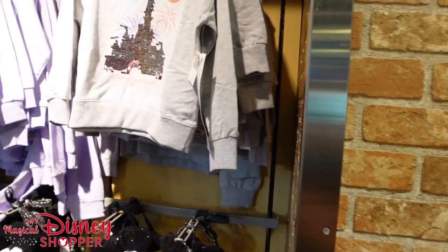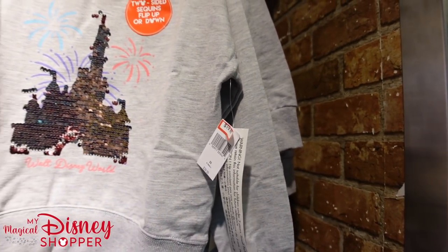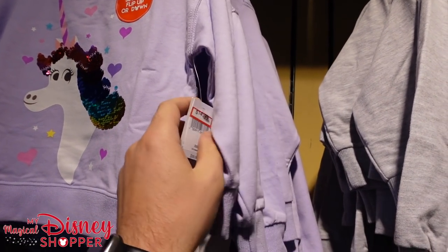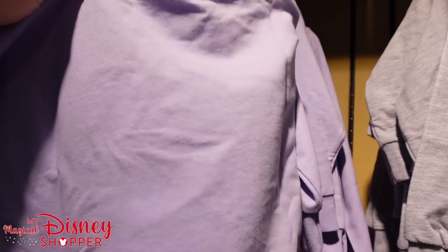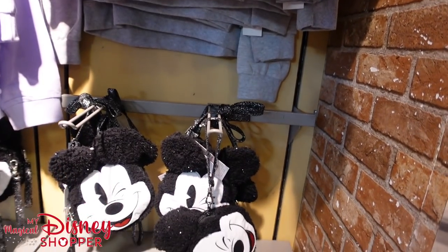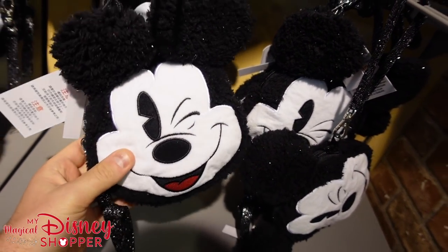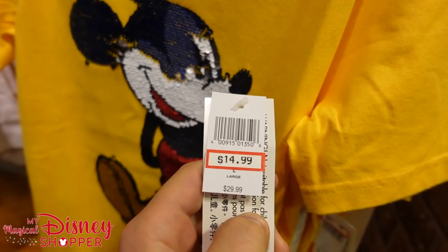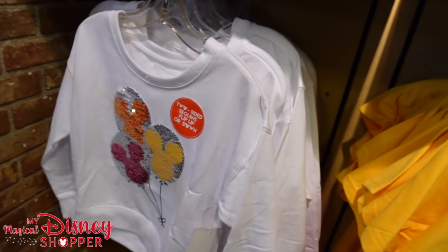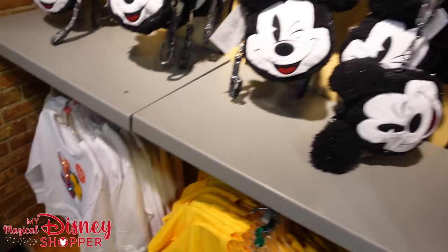So we're in the kids section here. If this is your first time, we appreciate if you'd like and subscribe. $19.99 for this crewneck sweatshirt, originally $40 — so 50% off is a pretty good deal. I got a complaint that we don't show the back side of things, but 99% of everything does not have anything on the back side, so I don't want to waste your time. $14.99 for this cute little Mickey bag, and there's a sequin Mickey shirt going for $14.99 — was $30, right at 50% off. The balloon sequin crewneck sweatshirt is $19.99, was $40 — another 50% off deal.